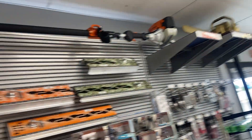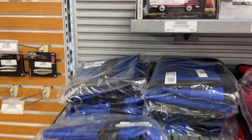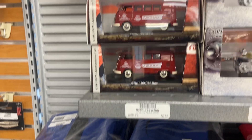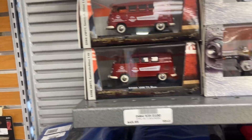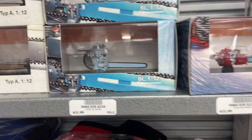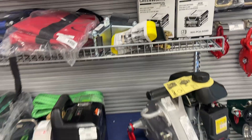There's a pole saw from Stihl. We got ATV scabbards for your chainsaws. There's a bunch of old little die-cast Stihl toys — little chainsaws. The old delivery ban Stihl would use these. Really neat — all the old vintage Stihl saws.